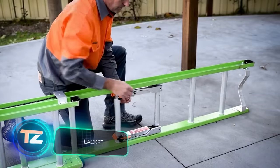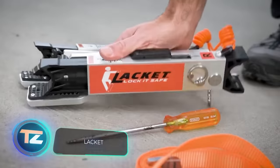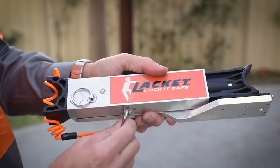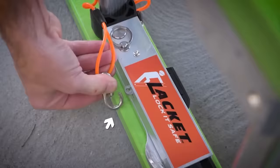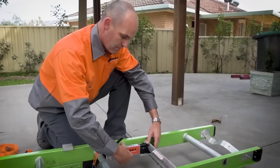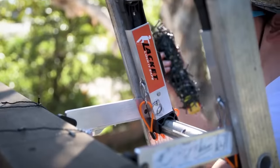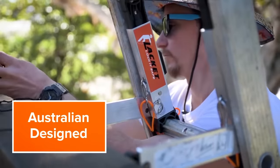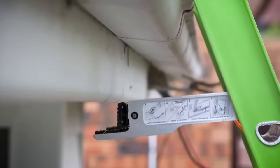Meet the Lackett Stabilizer, a game changer for ladders. No more fretting about the ladder tipping backward or sliding sideways. This stabilizer is top-notch and won the 2017 SafeWork NSW Awards. It's the only adjustable stabilizer on the market that secures the ladder in position before the worker starts climbing. The Lackett comes with a price tag of $297.